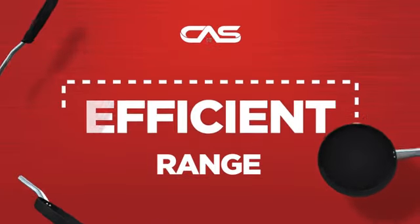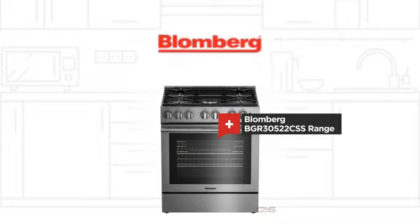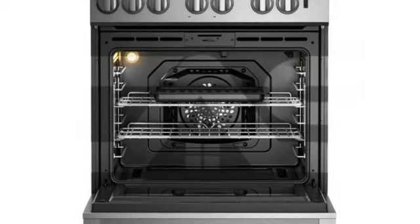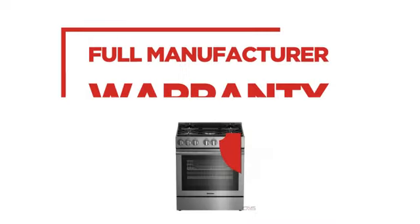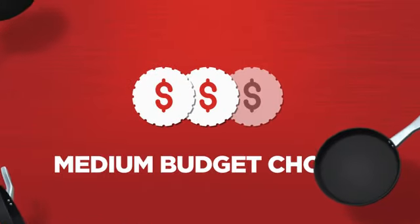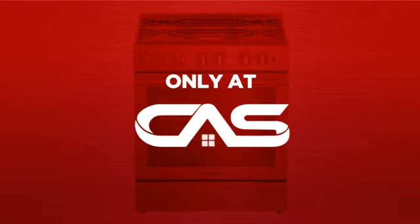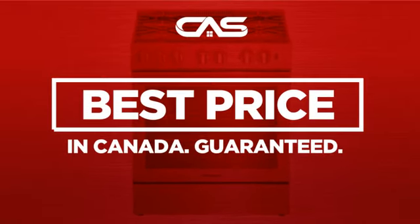Need an efficient range? Try this range model from Blomberg. Backed with a full manufacturer warranty, it makes a great range on a budget. And only at Canadian Appliance Source you get this range at the best price in Canada.